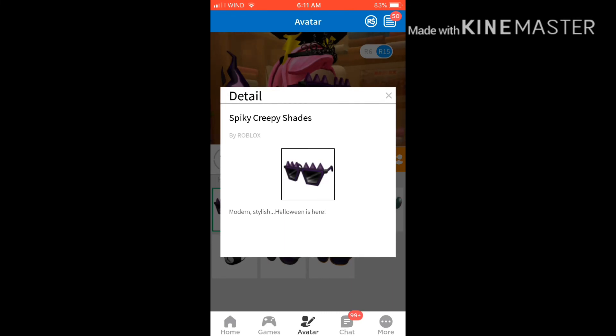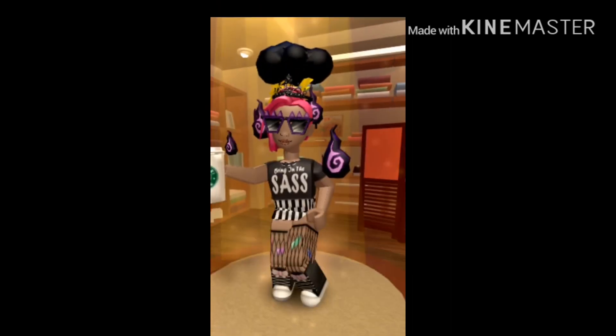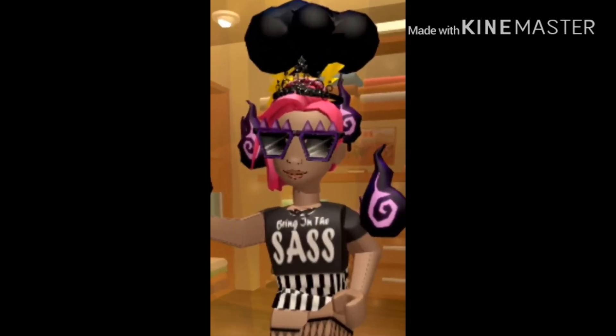So cute — I love it! Thanks guys, I hope you go get it, I hope you enjoy it, I hope you love it. Have a great day peeps, ciao!